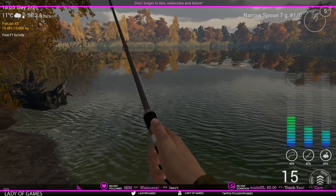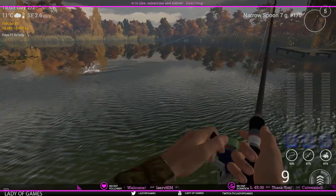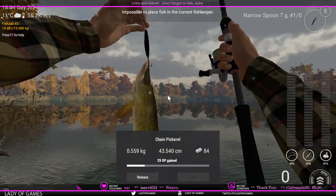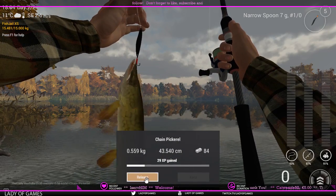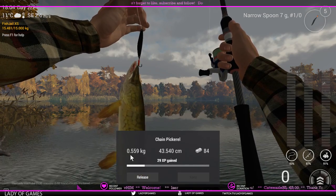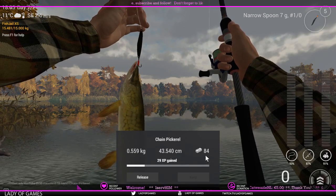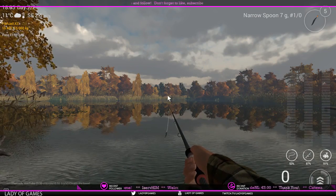Walleye like to swim a bit above the bottom of the lake. We have a jump — it's not giving me much of a fight so I doubt this is a walleye. It is a chain pike. I'll release this one. It's a little above 500 grams, just over half a kilogram, and gives you 84 bucks.